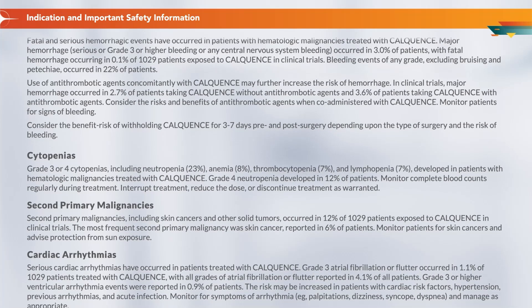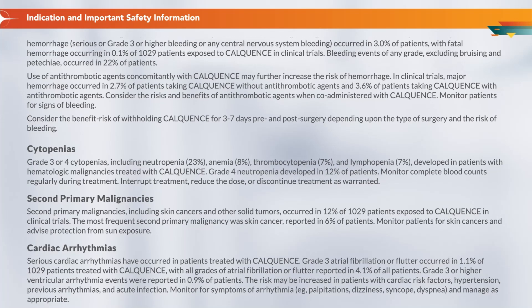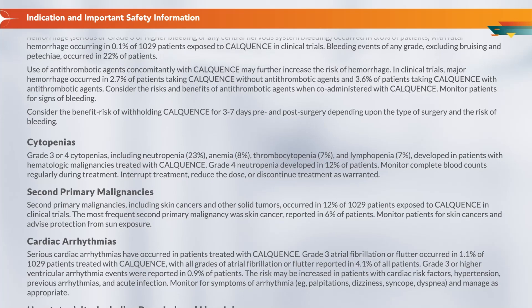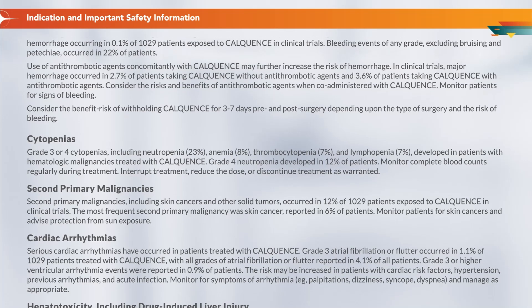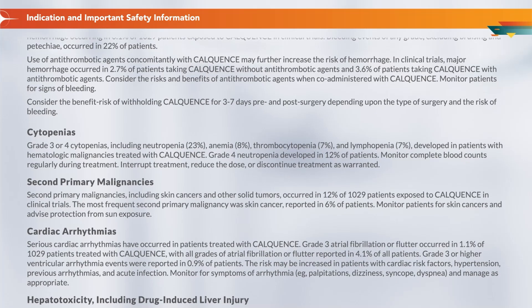Consider the risks and benefits of antithrombotic agents when co-administered with Calquence. Monitor patients for signs of bleeding. Consider the benefit-risk of withholding Calquence for 3 to 7 days pre- and post-surgery, depending upon the type of surgery and the risk of bleeding.